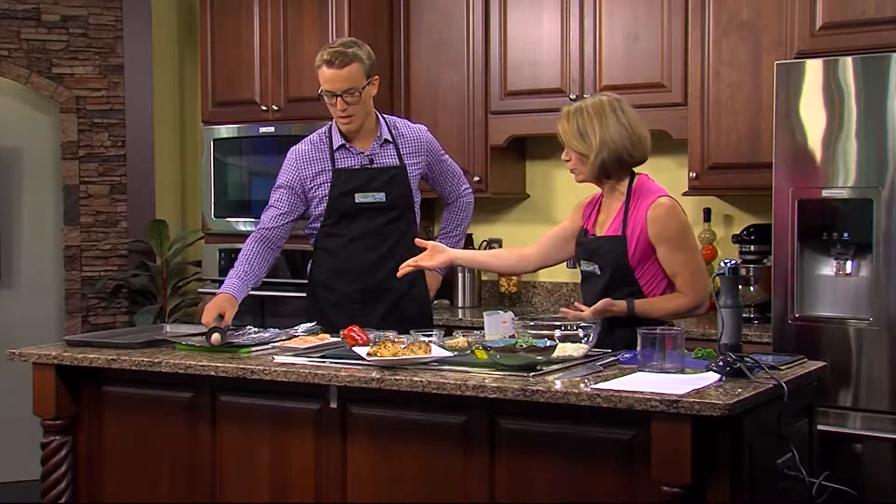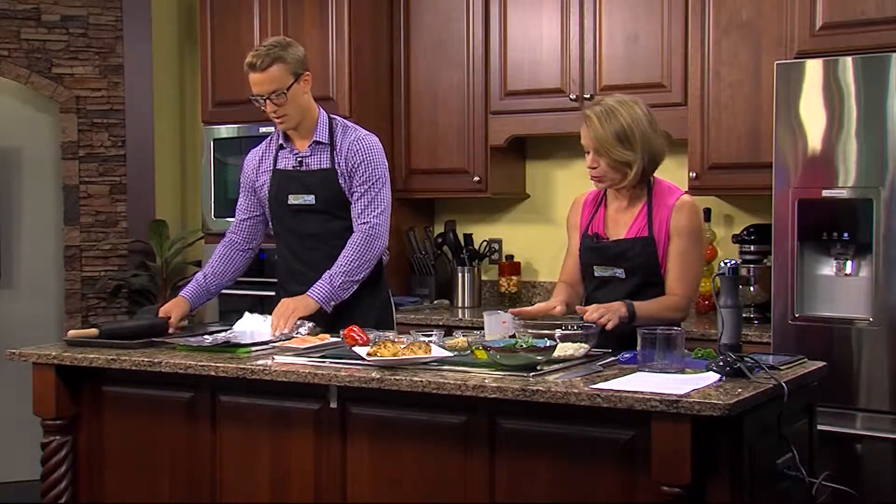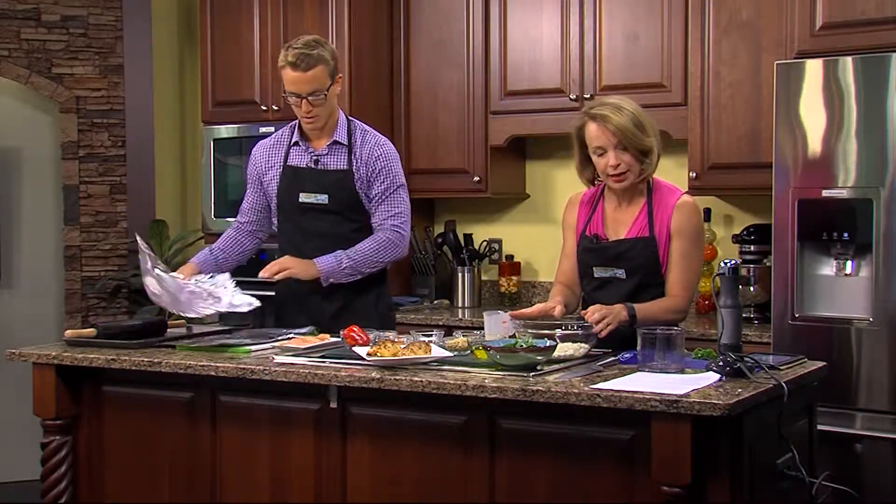So let's get started. You're going to have to pound out the chicken — roll it, pound it out — because you want it nice and flat. And while you do that, I'm going to put together what we're going to put inside it.